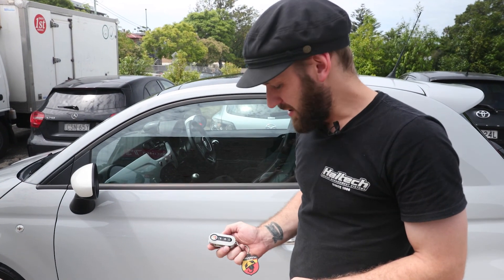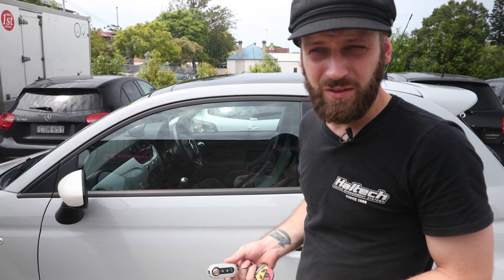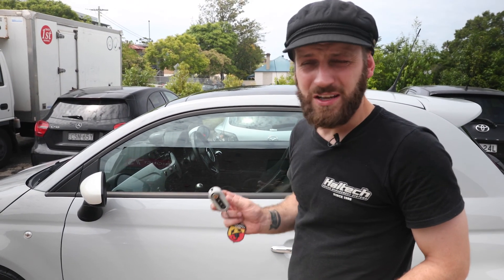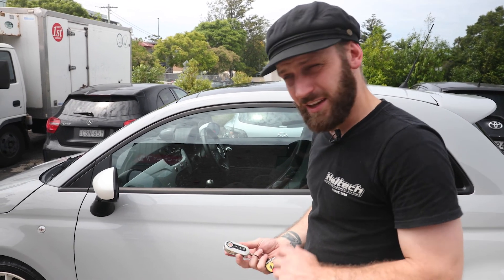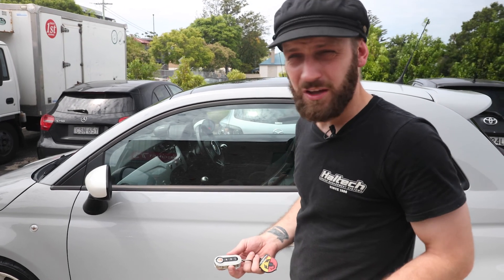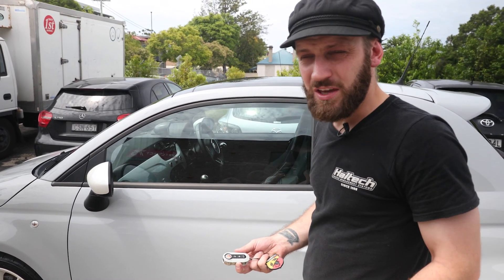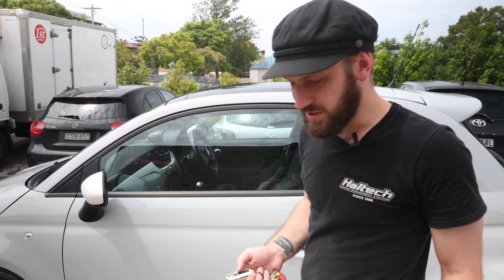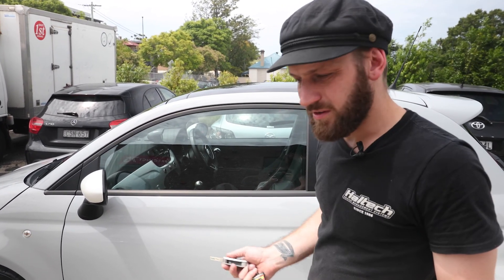Something that people don't really consider is the keys a car comes with. First of all, how many — as keys are quite expensive to replace on modern-day cars like this Abarth here. Second of all, whether it's a factory key, because if you don't have the car's original key, having a new key cut and coded can be very costly. And of course, the small matter of whether or not the key works.